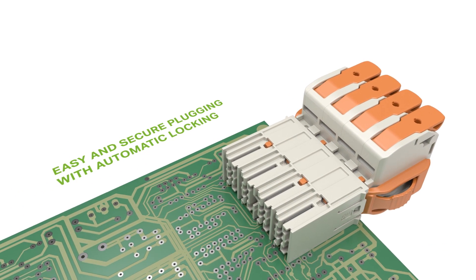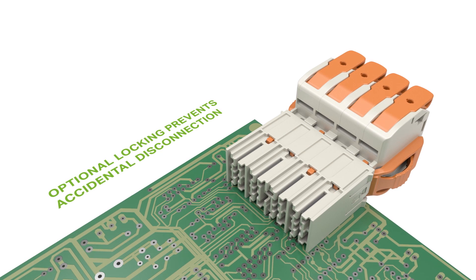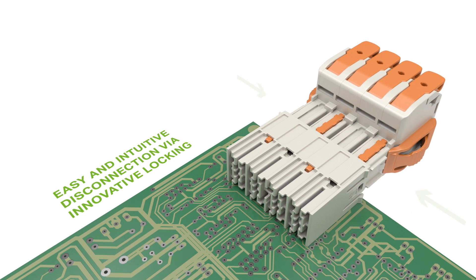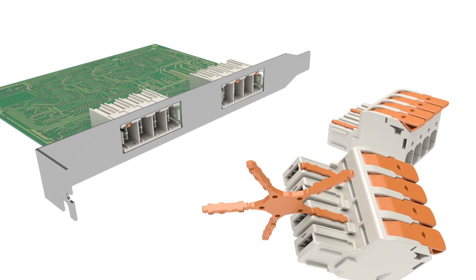The automatic locking system prevents unintentional disconnection, and disconnecting the connectors is performed in a controlled manner by applying light pressure. Thanks to symmetrical coating keys, the connector can also be coated after installation.